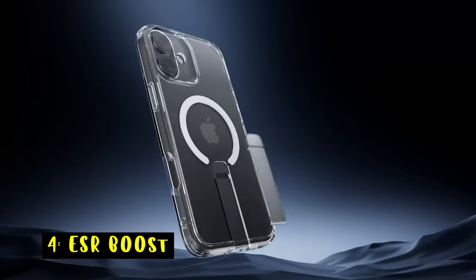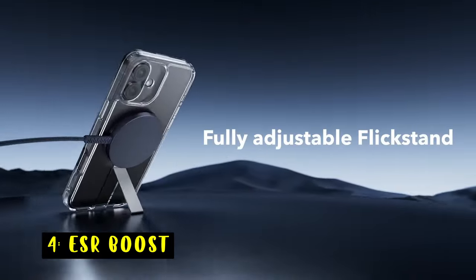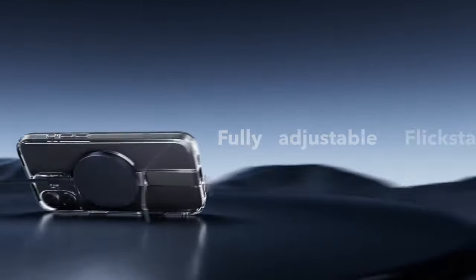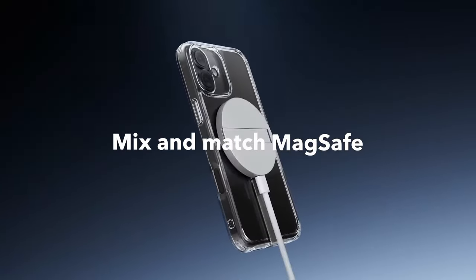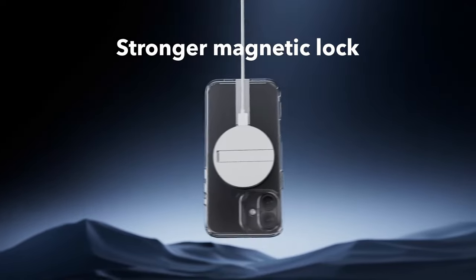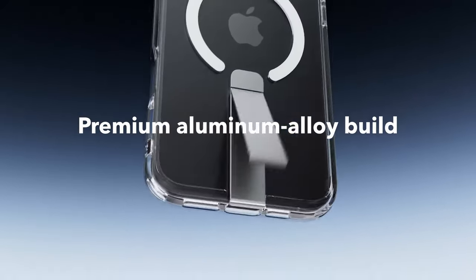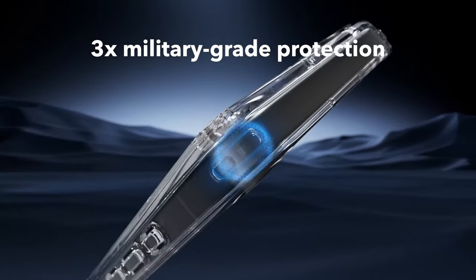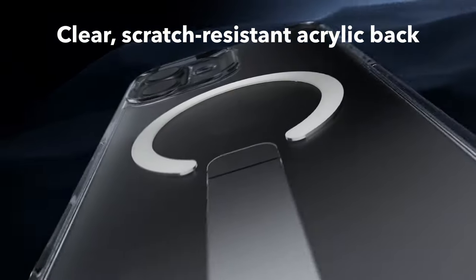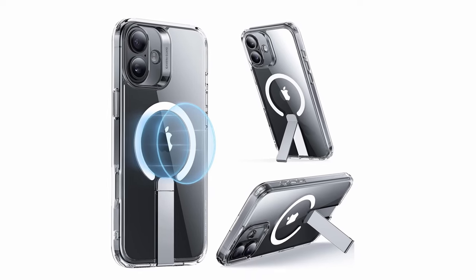At number 4 is the ESR Boost. The ESR Boost case for iPhone 16 Plus offers a versatile and durable design with its fully adjustable flick stand, perfect for hands-free viewing during FaceTiming, browsing, or watching videos. Crafted from premium aluminum alloy, the stand is lab-tested to withstand over 3,000 uses, ensuring long-lasting performance.